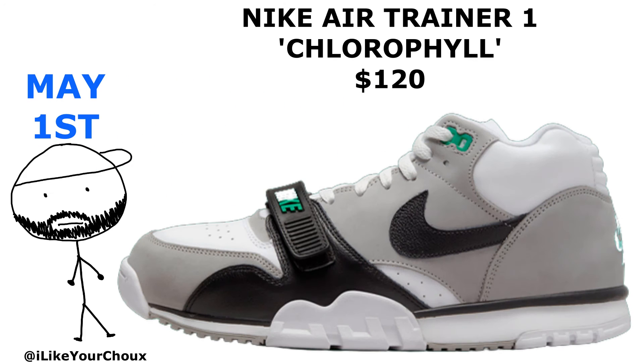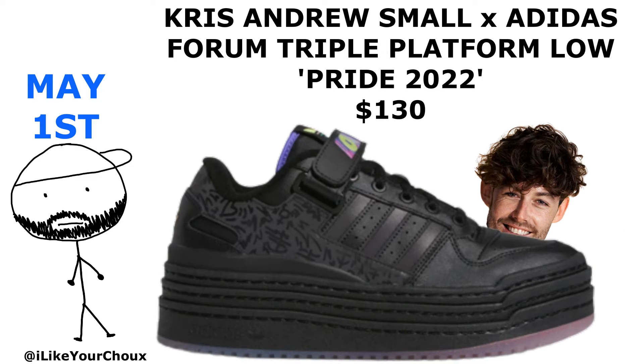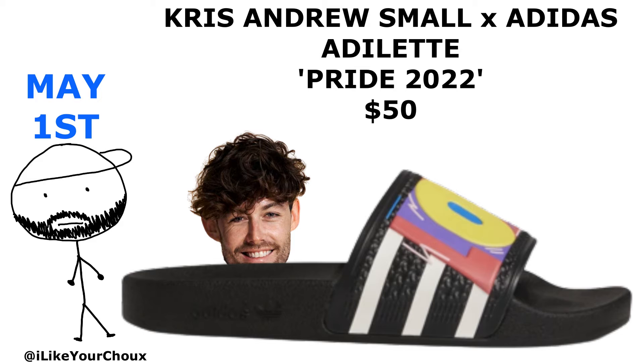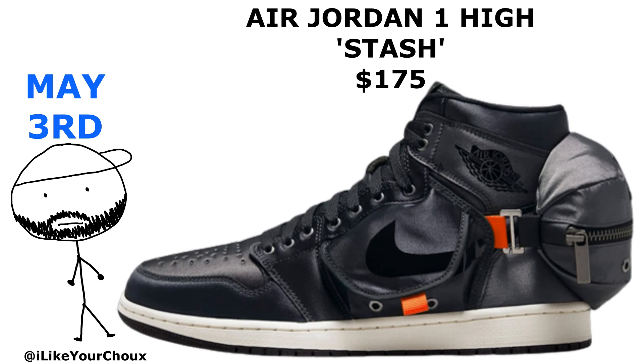On May 1st, the Chlorophyll Air Trainer Ones dropped on Nice Kicks — expect a wider release later. Adidas also dropped the Pride Pack with the Forum Triple Platform Low, Superstars, Stan Smiths, Campus 80s, and the Adilette sandals. On May 2nd, we got the Suns version of the Air Max CB94s.